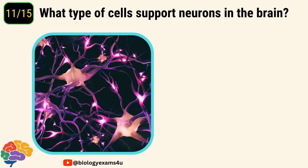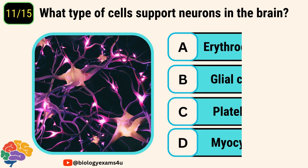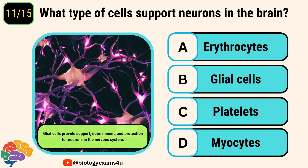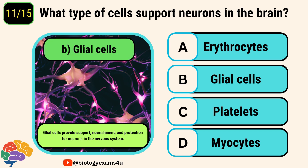Question number eleven. What type of cells support neurons in the brain? Options are erythrocytes, glial cells, platelets, myocytes. The correct answer is glial cells. Glial cells provide support, nourishment, and protection for neurons in the nervous system.